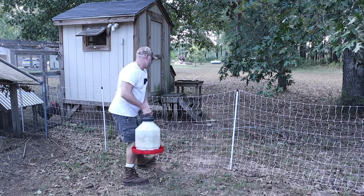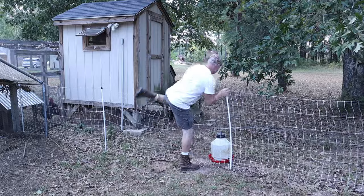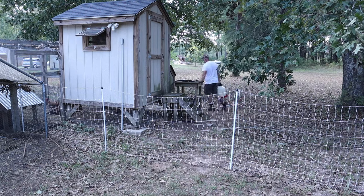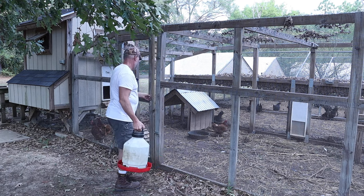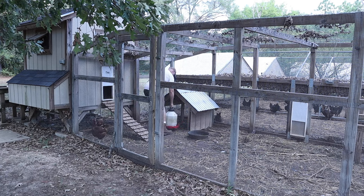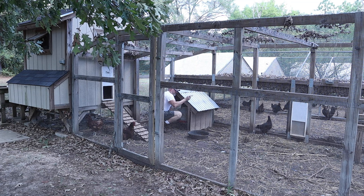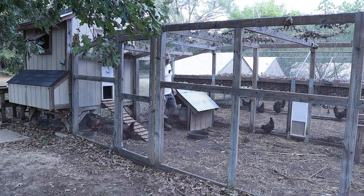Now here I take a shortcut — it's much easier this way instead of going all the way around. One more time, Mr. Rooster. I'm going to have to start kicking you a little harder.